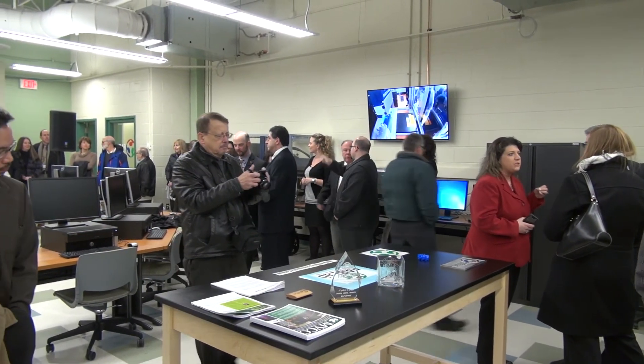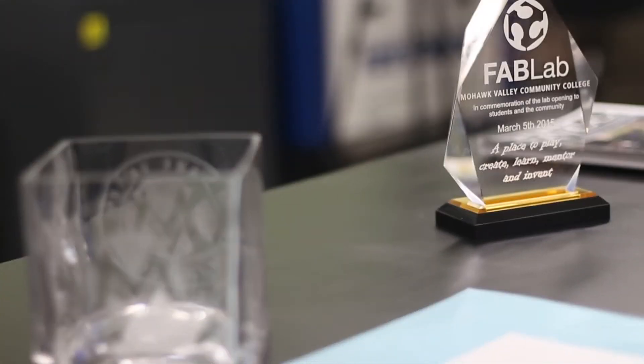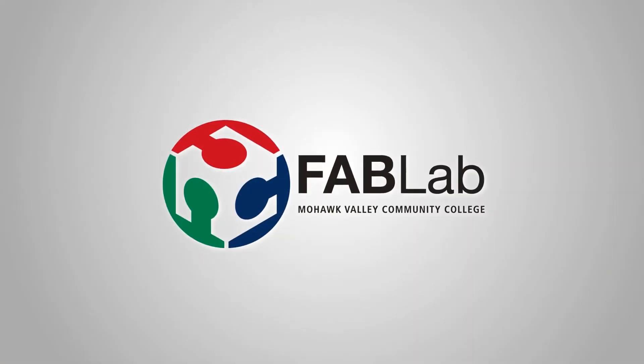Learn more about the MVCC Fab Lab or schedule a tour by calling 315-792-5366.